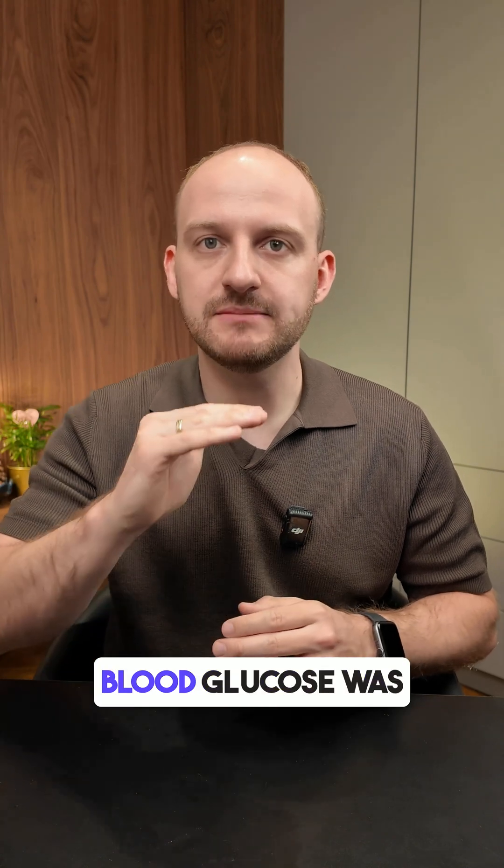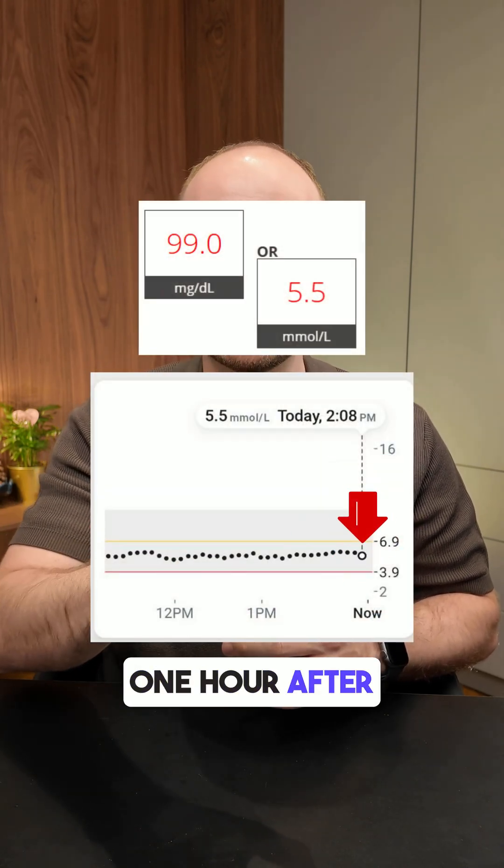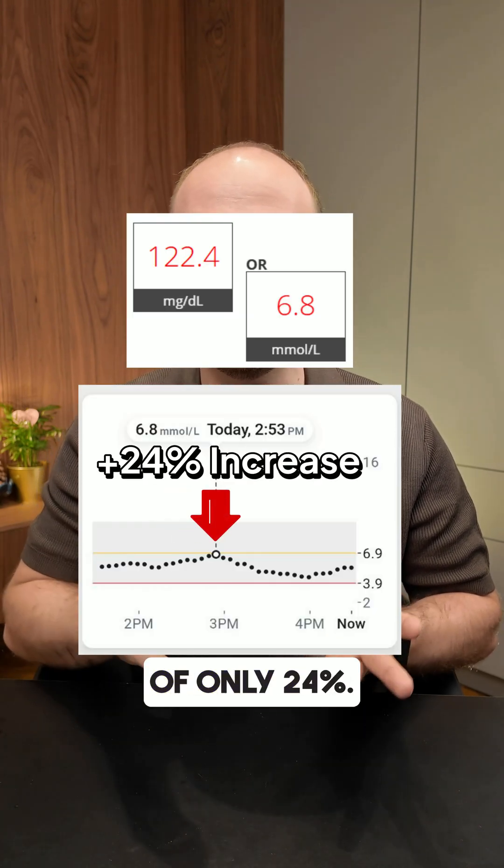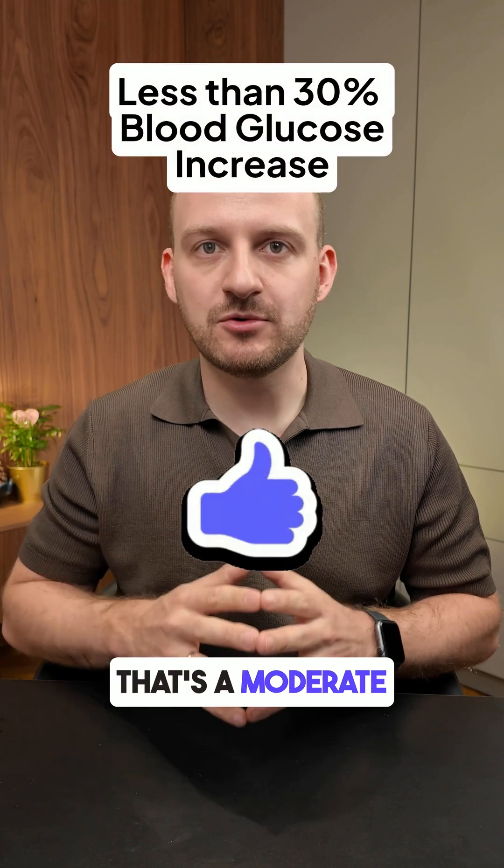Before eating, my blood glucose was 5.5 millimoles. One hour after the soup, it rose to 6.8 millimoles — a rise of only 24%. That's a moderate glucose spike.